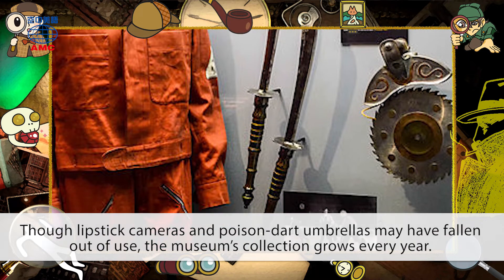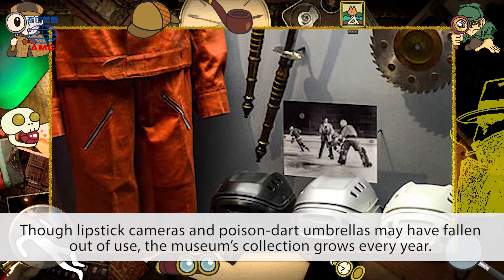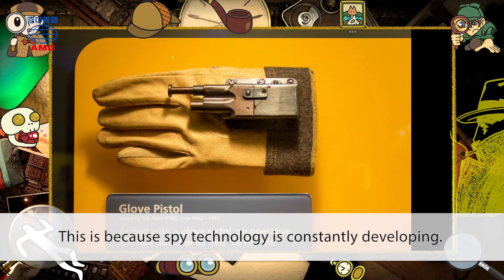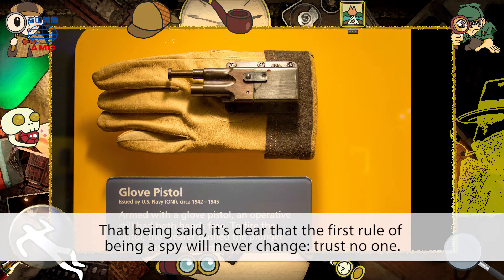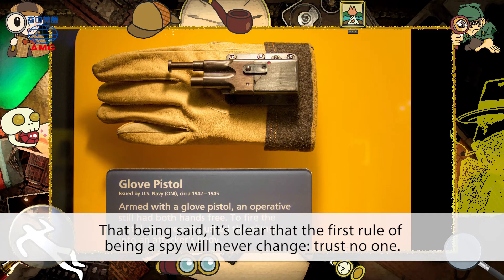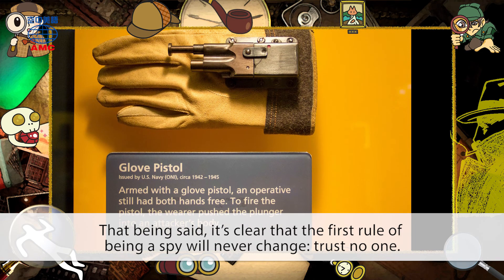Though lipstick cameras and poison dart umbrellas may have fallen out of use, the museum's collection grows every year. This is because spy technology is constantly developing. That being said, it's clear that the first rule of being a spy will never change: trust no one.